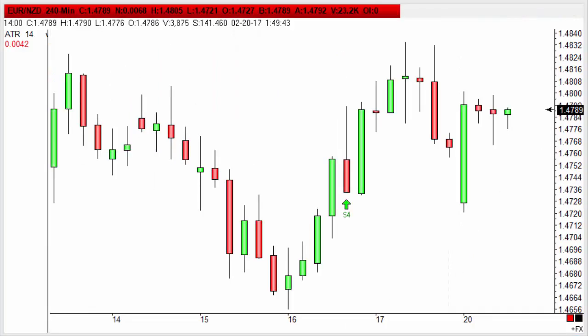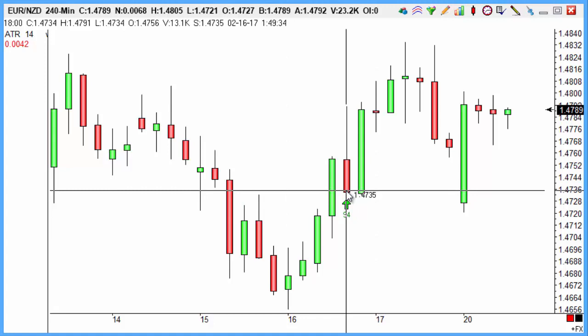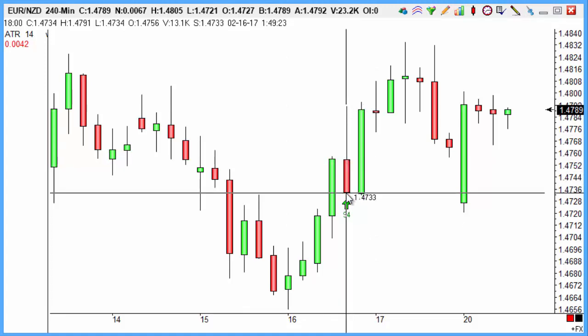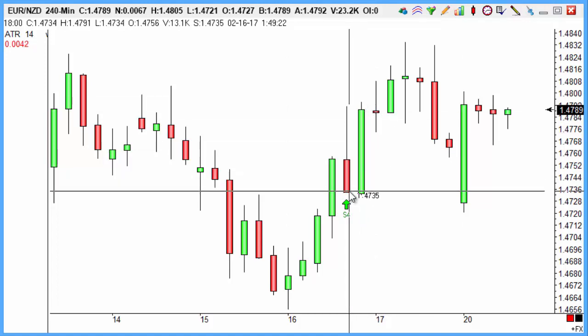Euro-New Zealand next — a lovely buy on Euro-New Zealand from here. That was a 38-point winner. A nice move on Euro-New Zealand as we bought the market at 6 p.m. on the 16th of February, picking up the buy on the close. Even on this negative candlestick, it still met the criteria we're looking for. The market then rallied really nicely on that first bar, making our objective on that one too.